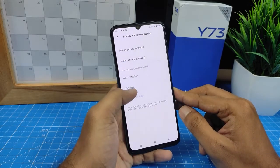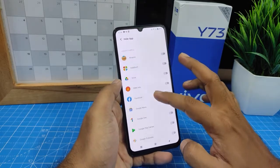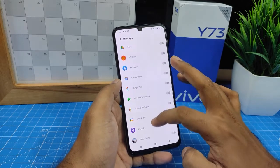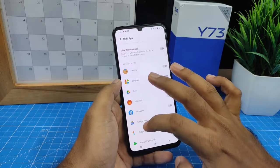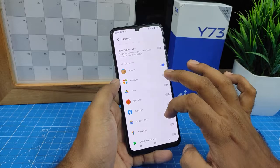Now click Hide App. You can see the list of your phone's apps — you can hide any of them. I will hide Amazon and Daily Hunt.